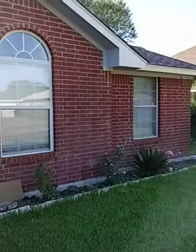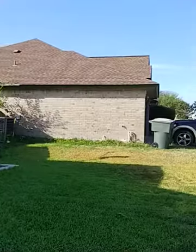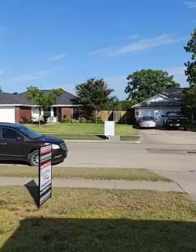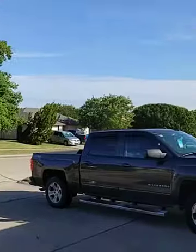Good morning. Here we are over at the Levee House neighborhood. The house is really nice. Mailbox right across the street.